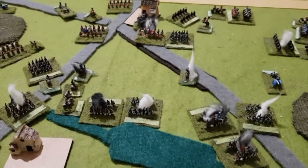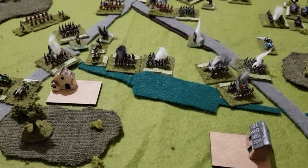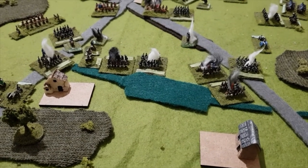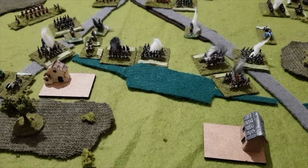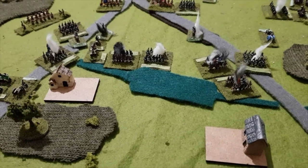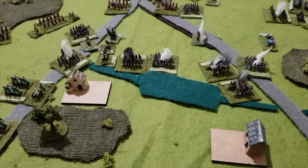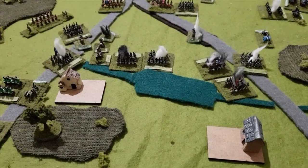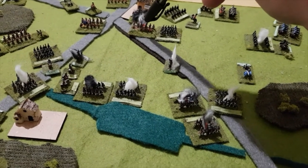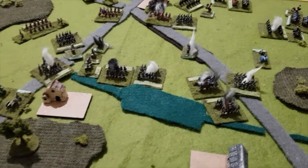The French now have a total of two exhausted divisions and one exhausted cavalry division, which counts as half a point — two and a half victory points for the Allies. The Allies have one exhausted, indeed collapsed division — Picton's. So the score is two and a half points to one in favor of the Allies.